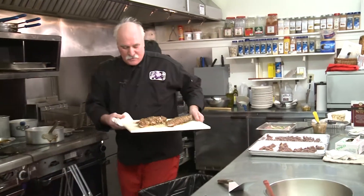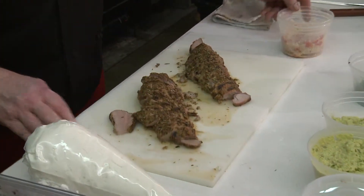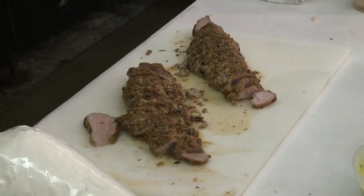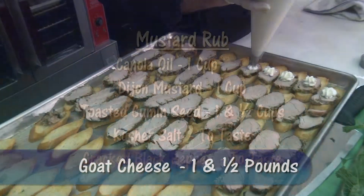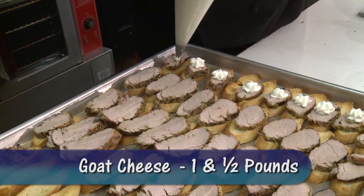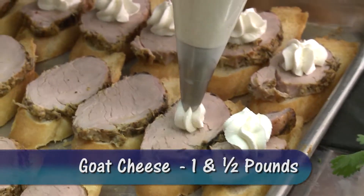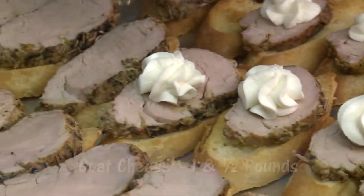Just mark it off on the grill, and when it's done it's going to look like this. After it comes off the grill, I rub it with mustard that has a little bit of canola oil in it. The pork is seasoned with salt and pepper, and then we roll it in toasted cumin seeds. I let the goat cheese warm up a little bit — makes it easier to work with. Goat cheese from Vermont. Yummy.